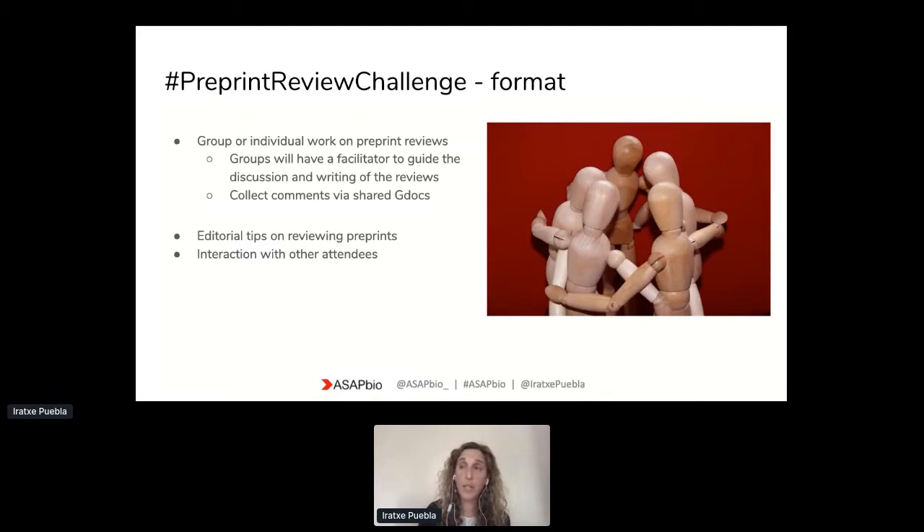We will try to create groups that can work together on a preprint based on the expertise information you provided when you registered — so thank you for providing that. We will assign a facilitator per group, with several of the platforms involved, and the facilitator will work with the group to help them develop the reviews. We're going to be using Google Docs to help collect the comments, so that we have visibility on the activity.